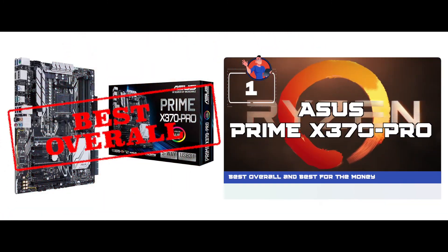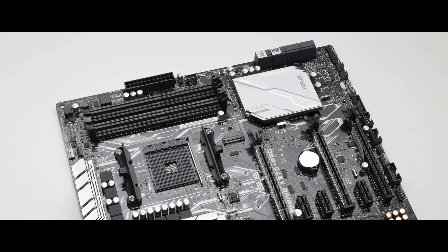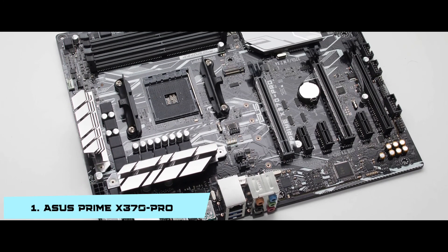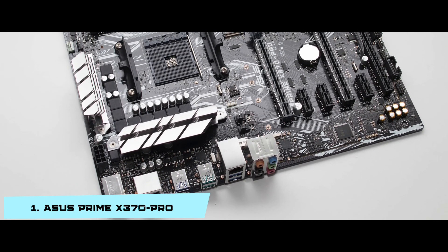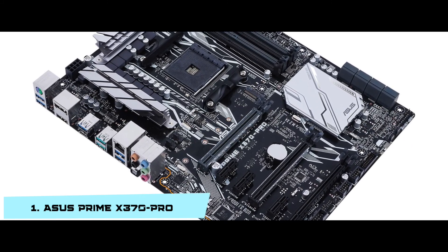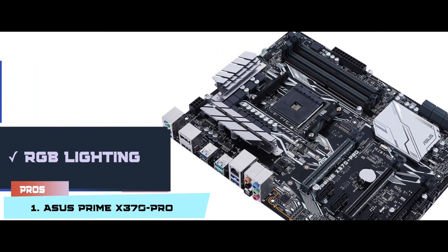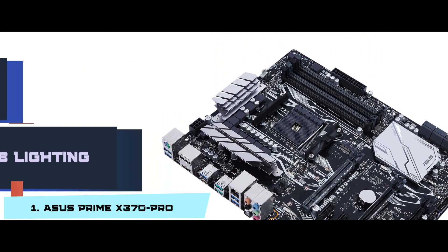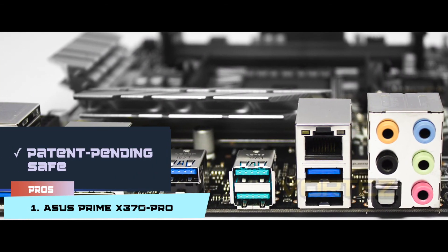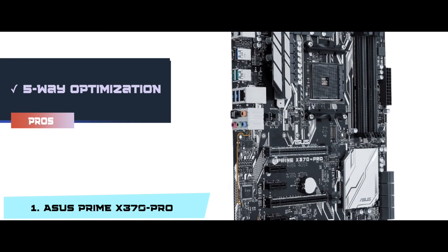Finally, we have the best overall and best for the money: the Asus Prime X370 Pro. This is great for people who want a very high rate of data transfer. Buyers appreciate its pricing, quality, and the strength of its frame. Its pros are: its RAM has a storage of 64GB, it has better aesthetics with RGB lighting, HDMI graphical input mode, a patent-pending safe slot to strengthen the frame, and 5-way optimization for maximum performance.